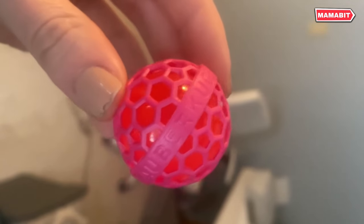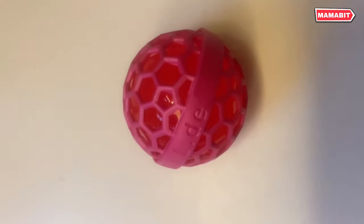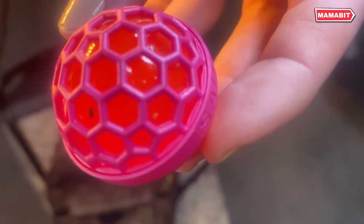The Saberkugel is infinitely reusable. When it gets dirty, simply take it apart, rinse underwater, and it's ready to use again. Its compact size allows it to fit easily in any bag, making it the perfect accessory for purses, backpacks, or handbags.